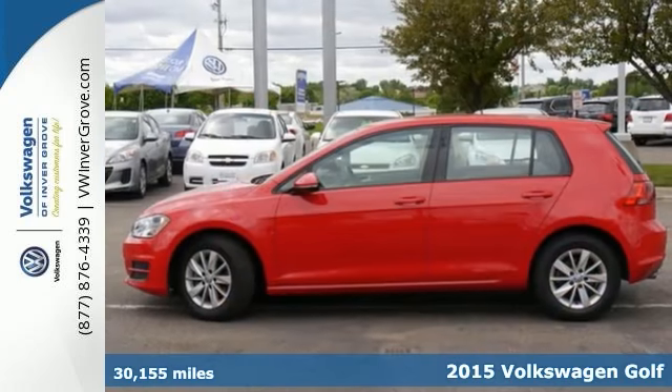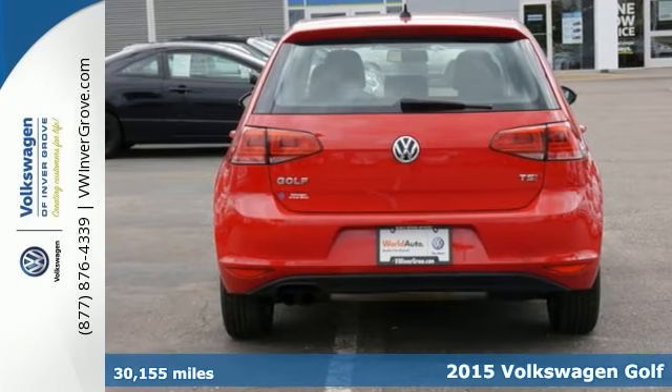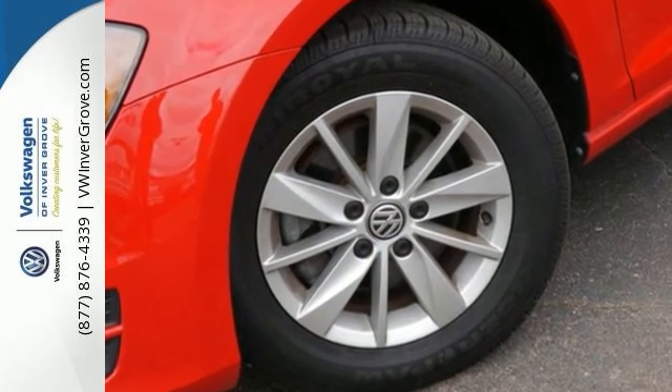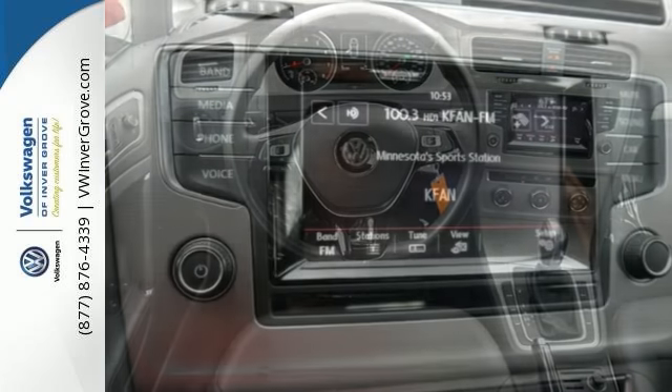We feature 100% inspected vehicles like this 2015 Volkswagen Golf with a free lifetime powertrain warranty. This Golf TSI S four-door sedan has less than 31,000 miles and offers a CD player, remote keyless entry, and traction control. It is certified pre-owned.